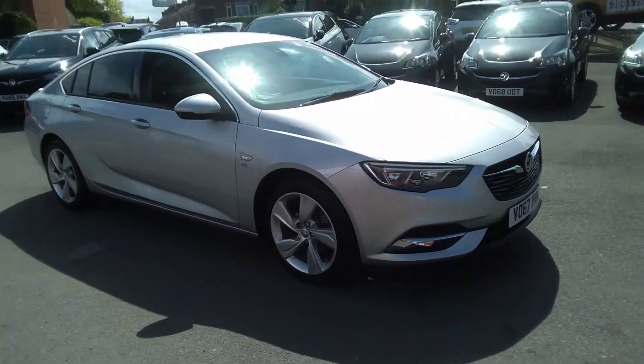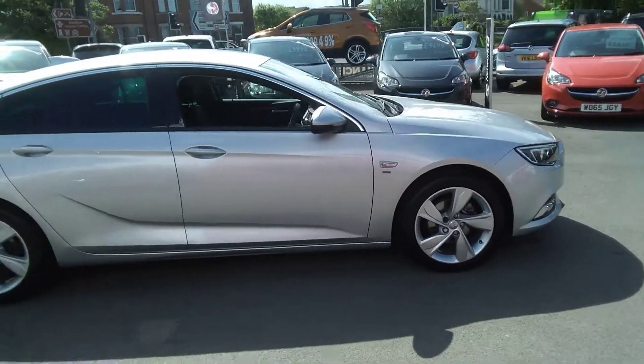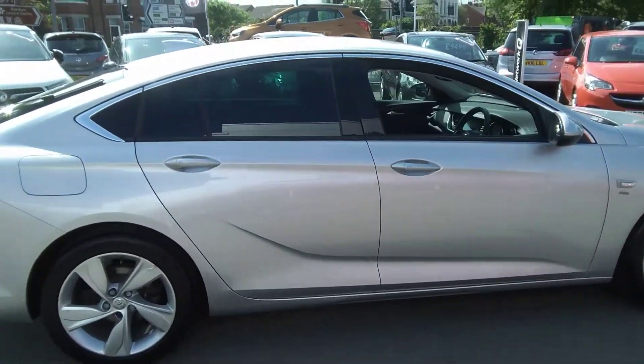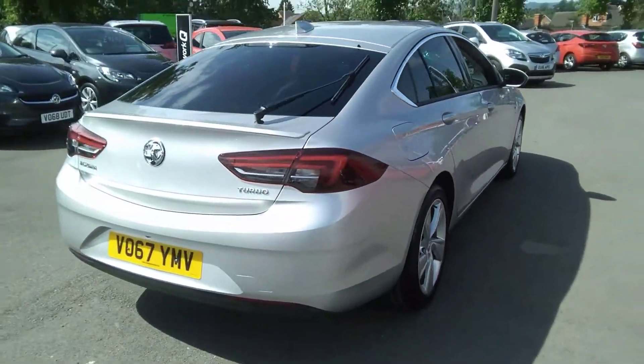Welcome to Bayless Vauxhall. Today we are viewing a 2017 Vauxhall Insignia Grand Sport SRI NAV finished in Sovereign Silver. This vehicle is a network crew approved vehicle and comes with a minimum of 12 months warranty.